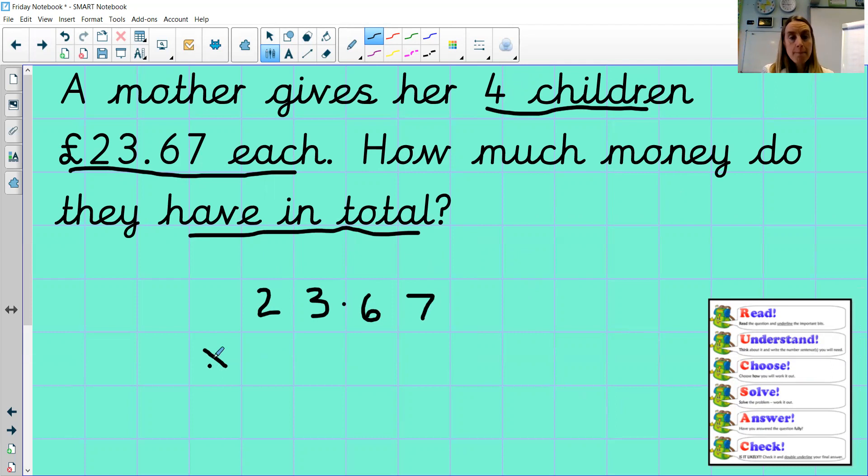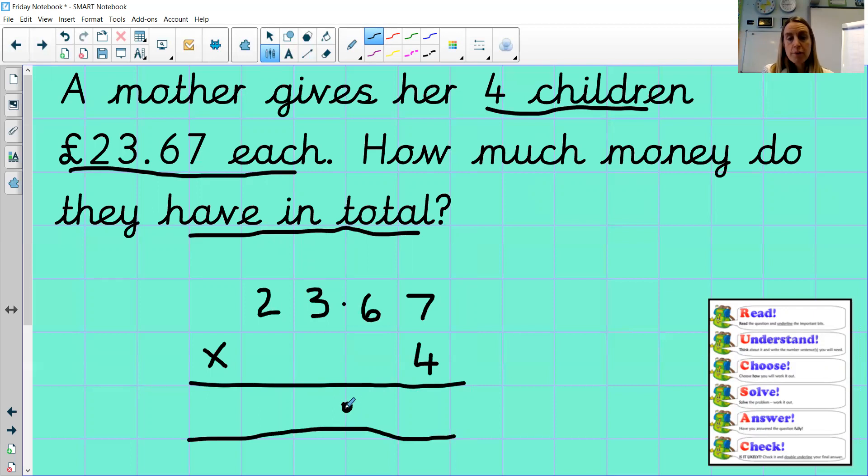Don't be put off by the fact that this is a money problem with a decimal point. Just remember to put the decimal point in the same place when you do your working out. So: four times seven is 28 — eight in the ones, exchange the two. Six times four is 24, add two more gives us 26 — six in the tenths, exchange two. Four times three is 12, add two more is 14. Two times four is eight, add one more is nine. Our answer is £94.68. Then go back and check your answer just to be sure.